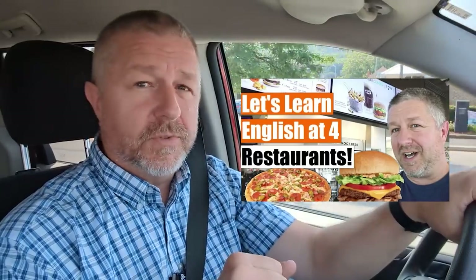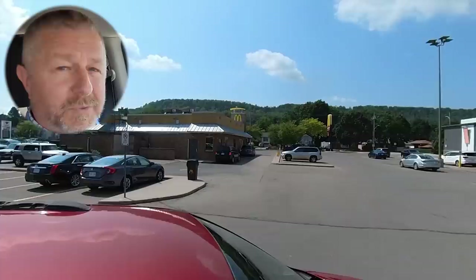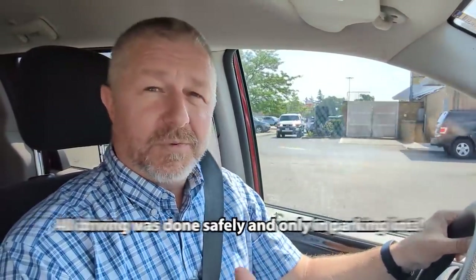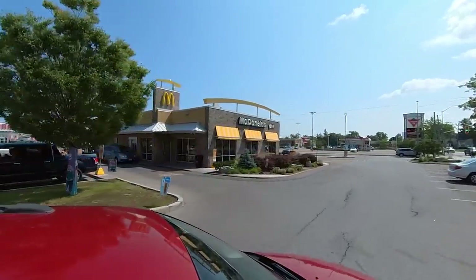A while ago, I made an English lesson where I taught you how to order food at a restaurant. I thought I would do a similar lesson, but this time instead of going into the restaurant, I would take you through the drive-thru with me. In this English lesson, I'm going to go to four different restaurants, go through the drive-thru, and order a variety of things. We're going to get started right here at one of the most popular restaurants in North America: McDonald's.